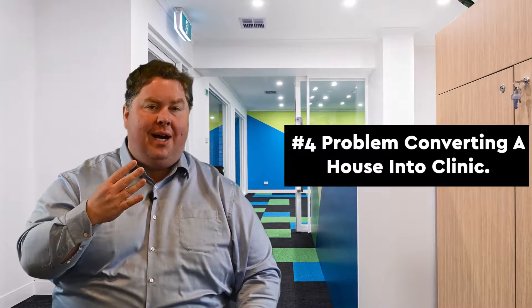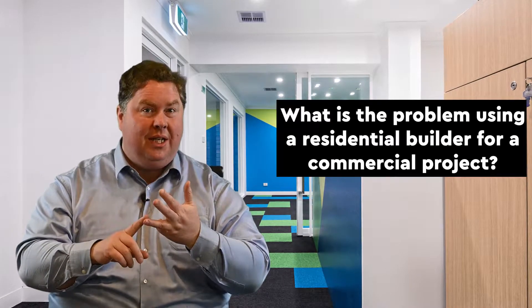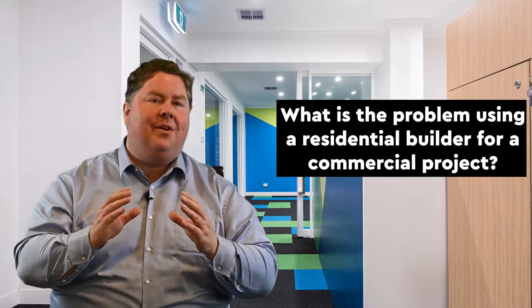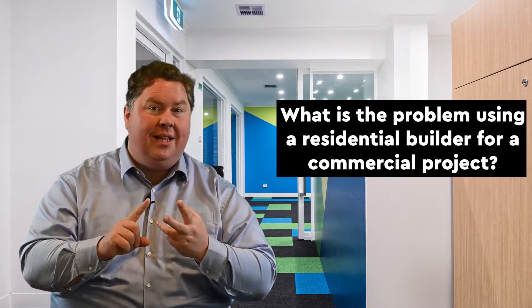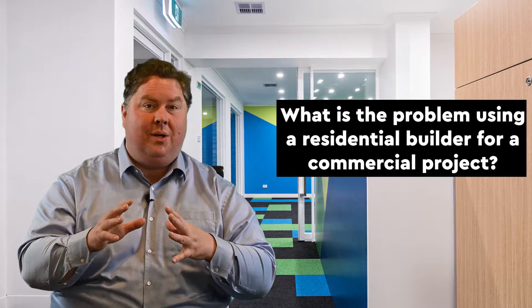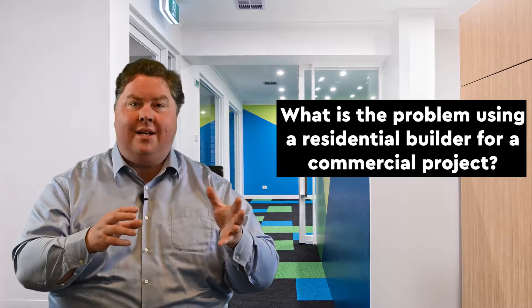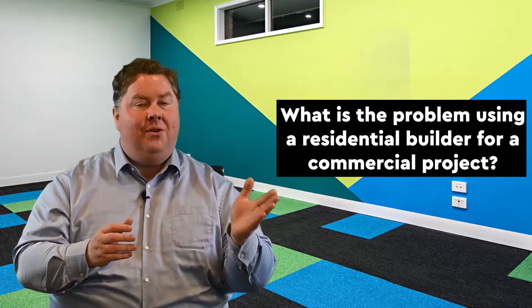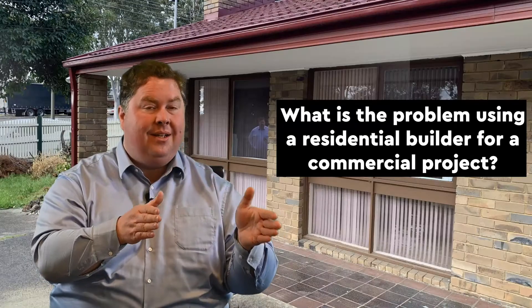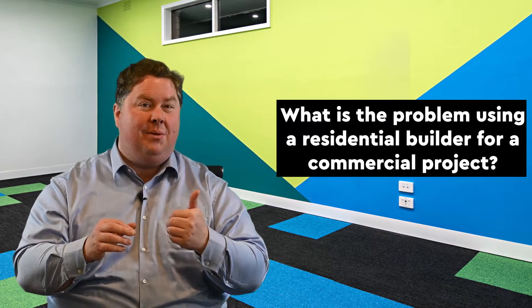The fourth problem that you have to overcome in converting a house to a clinic — whether it's a GP, chiropractor, physio, or psychology clinic — is that you need the correct registration builder. You can't do this yourself, and you can't use a residential builder. If you're changing the use from a house to a medical centre or medical clinic, you need a commercially registered builder.